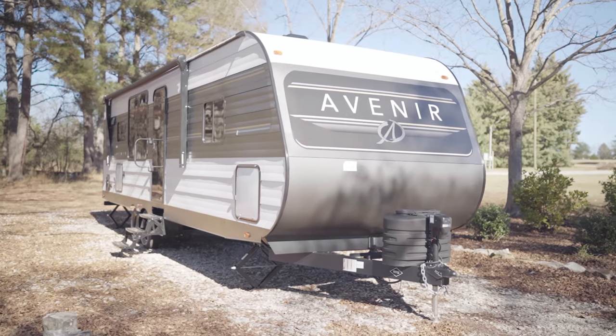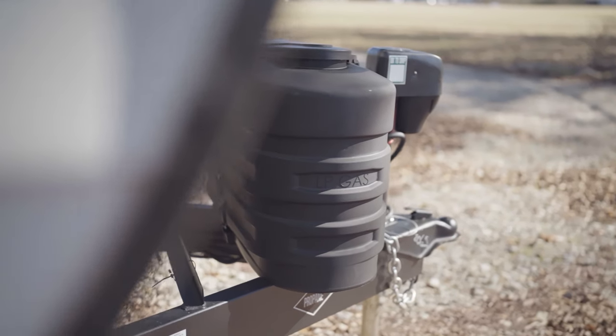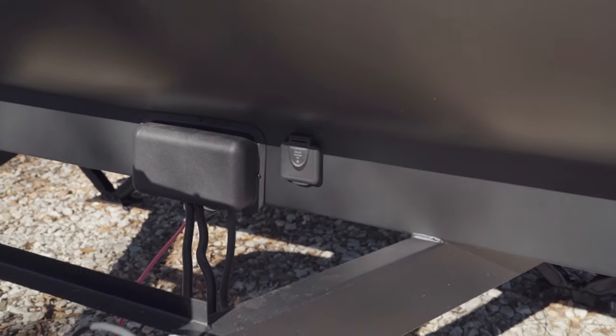At the very front of the camper, we have an electric tongue jack and our propane connections. You'll also notice at the front of the camper that there's a secondary plug-in point for a Furion solar panel.